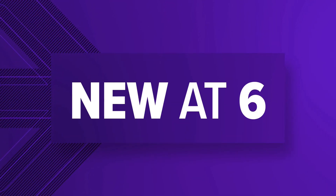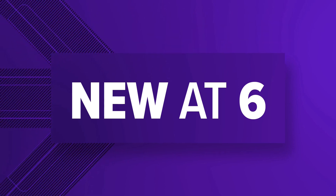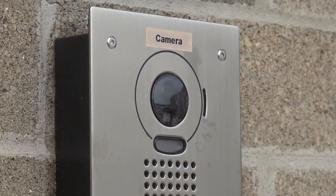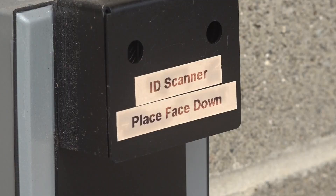10TV's Carly Dionne spoke with school district leaders today about why they feel these new safety measures are necessary. Starting this school year, anyone looking to get inside any of the three Circleville schools must first scan their ID at the front door before being let inside. Circleville City Schools Facilities Director Jay Darlin says the district is taking new measures this year to increase the safety of students, faculty, and staff.